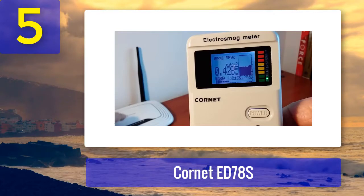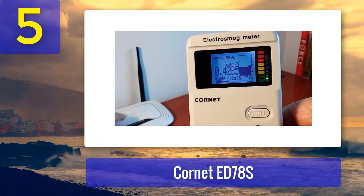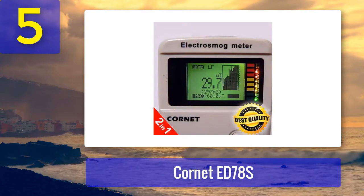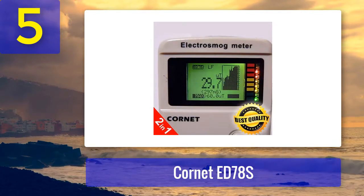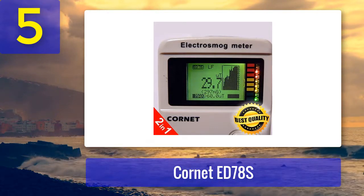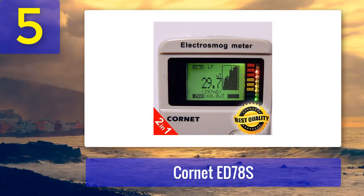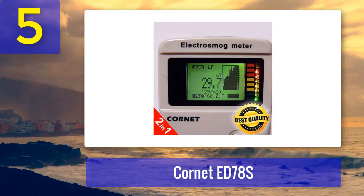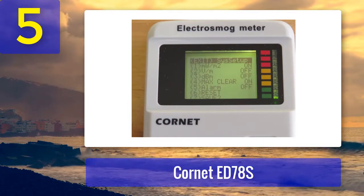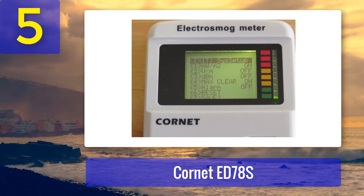It is an effective RF meter that works efficiently and is also affordable. It is among the top 10 best EMF detectors for both personal use and ghost hunting. The device can measure up to 8 GHz radio frequency range and can read frequencies from AM and FM signals, phones, computers, Wi-Fi equipment, gaming consoles, home appliances, and nearby power lines. Simply walk around your home and point it toward electrical appliances to get exact readings.